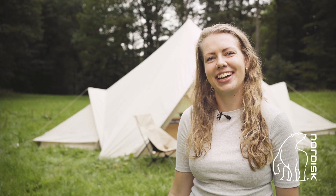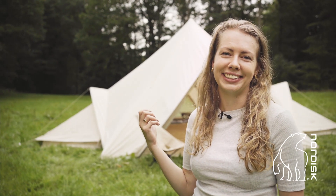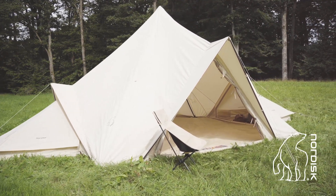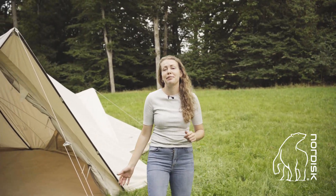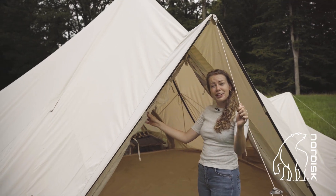Hi, I'm Anne from Nordisk and today we're going to talk about one of my favorite tents, the Midgard tent. The Midgard is so much more than just a regular tent — it's the center of what we call the Midgard castle. The Midgard concept allows you and your family to create your own carbon castle without compromising on comfort or luxury.